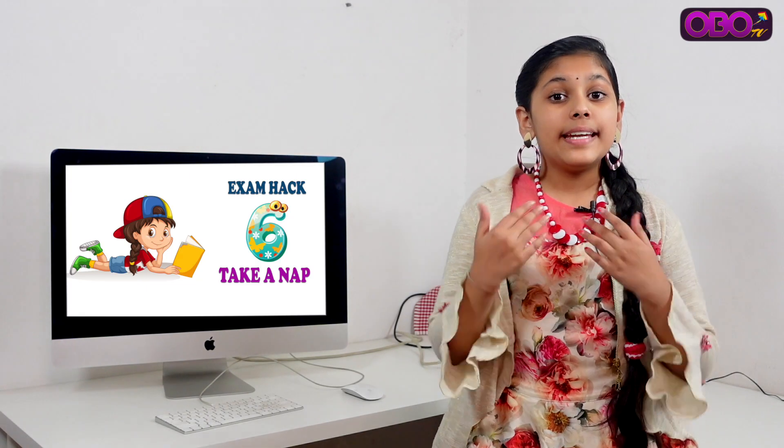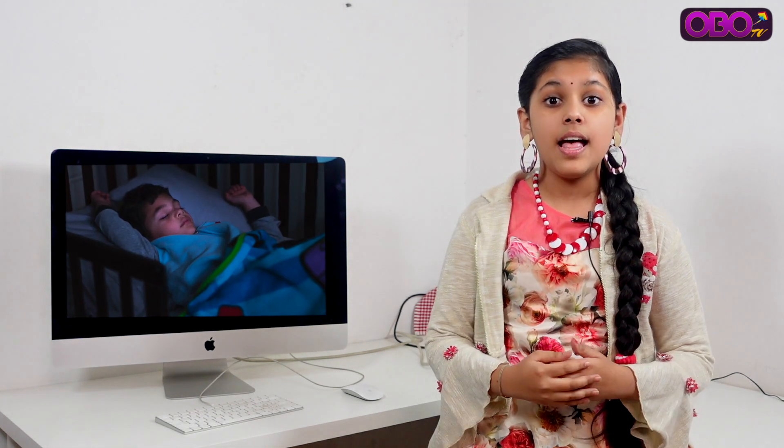Hack number 6: Take a proper nap. Studying late at night can cause stress and tire your mind. Make sure you take a proper nap so that you are fresh and ready for your exam.